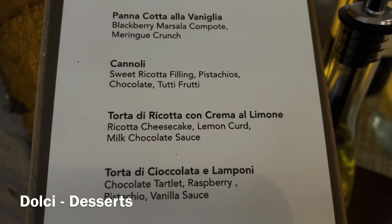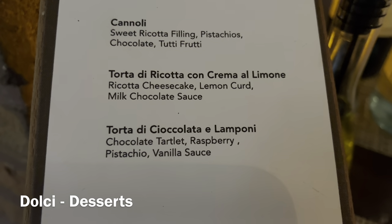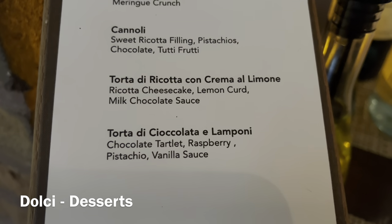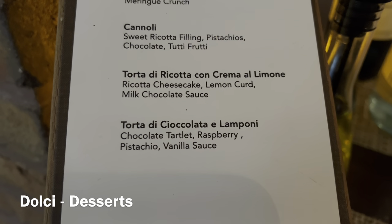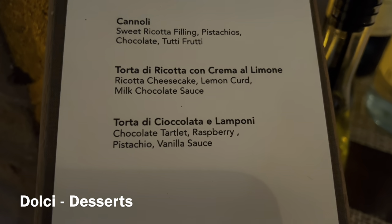Torta di ricotta, ricotta con crema al limone, or torta di cioccolato e lamponi — lamponi is raspberry. So I fancy that. I think I'm going to get the chocolate tartlet.